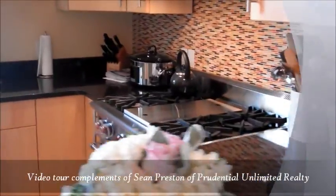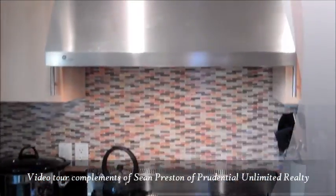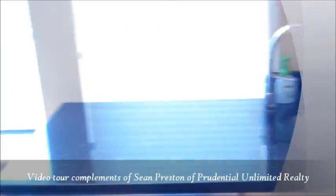Nice great counters. High-end wall stove with vents, so you can cook like crazy here. Good counter space.